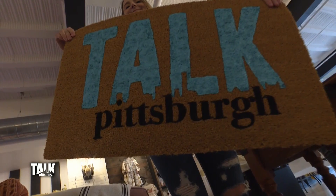Caitlin, we love our new doormat for our home here in the office — it is perfect. If you would like to participate in a painting session, there are four happening in June and July. We're going to have more information on the doormat company and how you can sign up for a class on our website. Head to katieka.com slash Talk Pittsburgh.